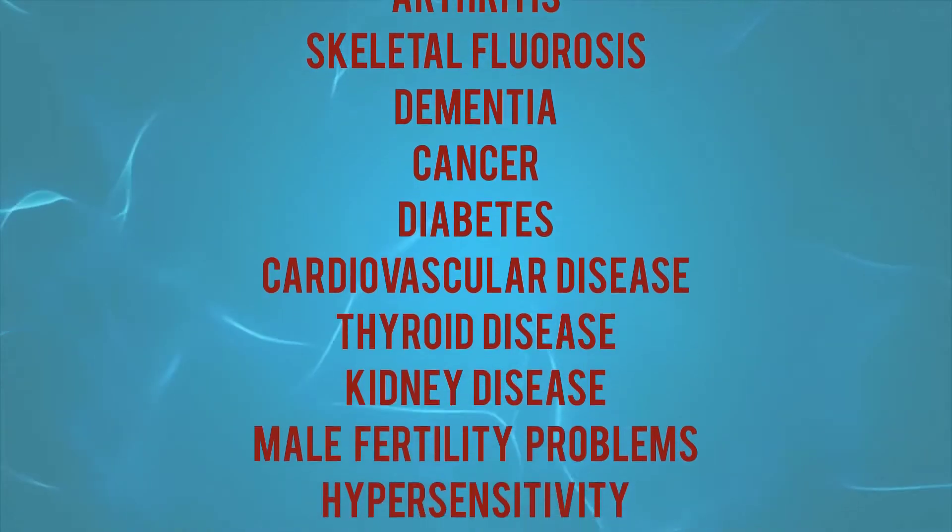Do you know how toxic fluoride and arsenic are? Let's start with fluoride. Having fluoride in your water can lead to many adverse health problems — check out this long list. It's absolutely crazy that our municipalities add fluoride into our water supply. But don't worry, because now there is a simple way to remove fluoride from your drinking water to stop putting you and your family at risk.